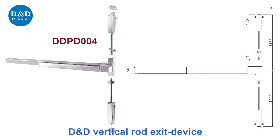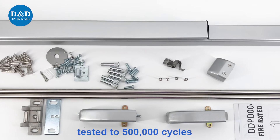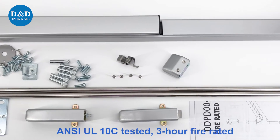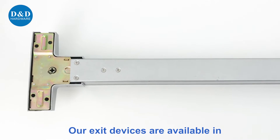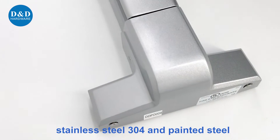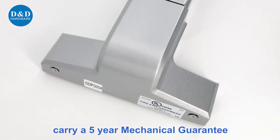D&D Vertical Rock Exit Device complies with NCBHMA Grade 1 standard, tested to 500,000 cycles, NCUL10 tested, and 3-hour fire rated. Our exit devices are available in stainless steel 304 and painted steel — anti-rust and durable, with a lifetime fire mechanical guarantee.